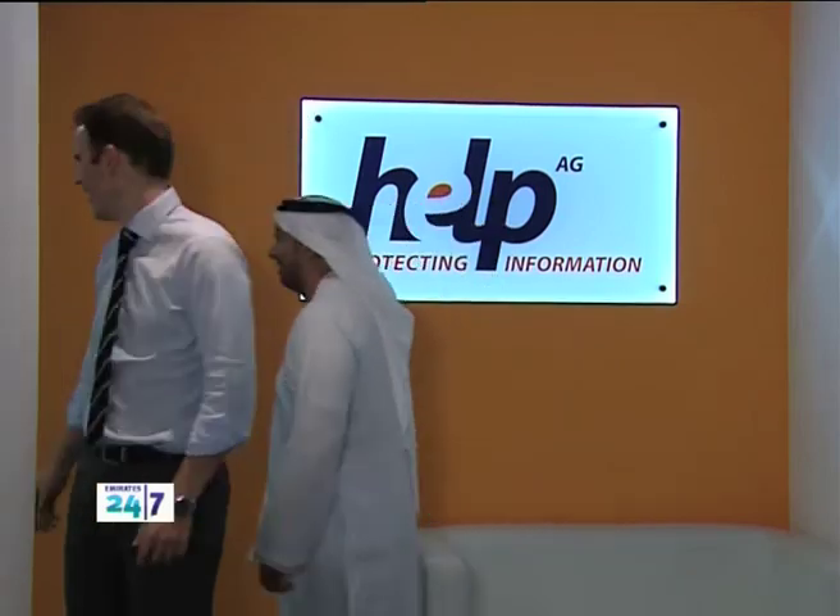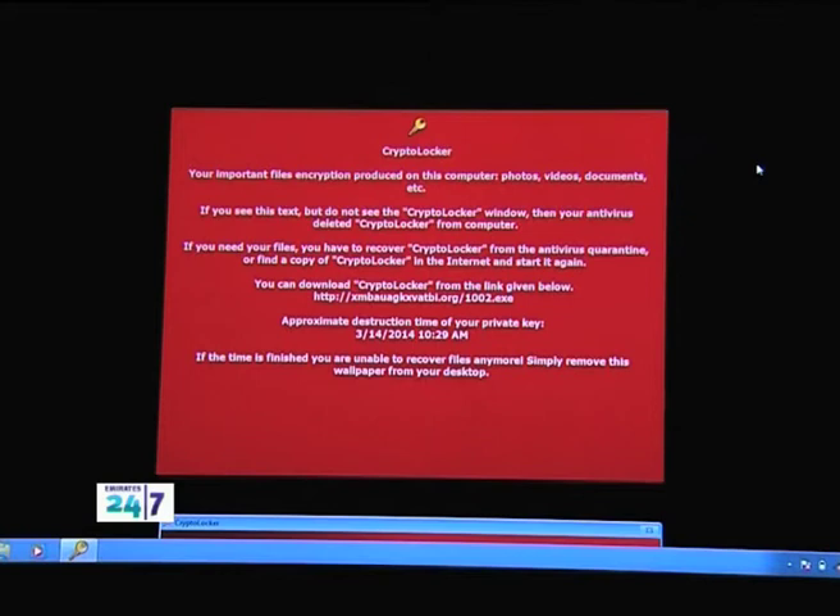I met up with an IT expert to give us a demonstration of CryptoLocker. What you see here is a pre-infected machine, so it's already been infected. If you see this big red square, CryptoLocker is telling us that our information has been encrypted on the machine.